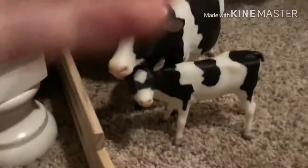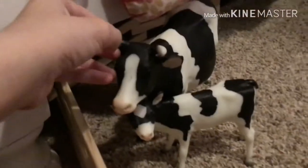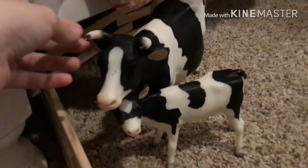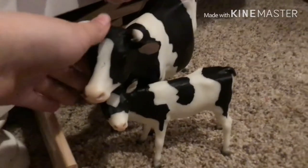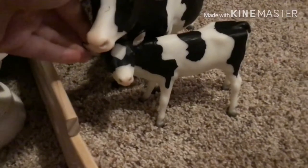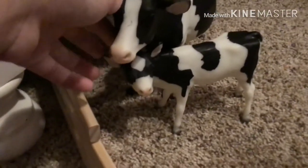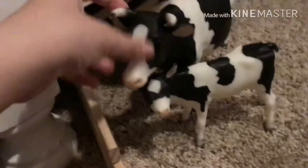So to start off with the pasture, this is their milking cow. But this is their mother cow, Bailey, and her calf, Annabelle. I got them during Easter so I just wanted to put them in the pasture, because it's when I got these two.